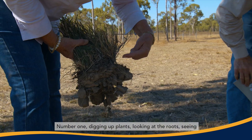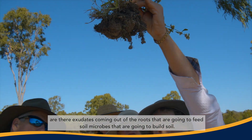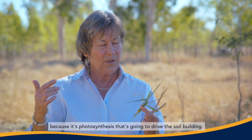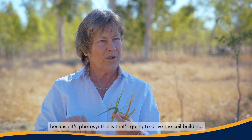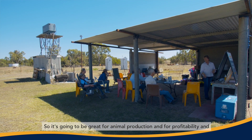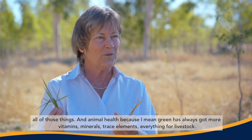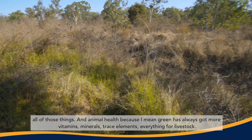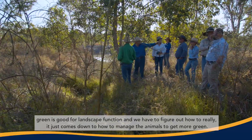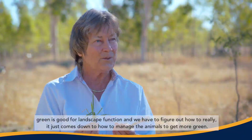That's what these days are really about — digging up plants, looking at the roots, seeing if there are exudates coming out of the roots that are going to feed soil microbes that are going to build soil. What we're trying to do is increase the amount of photosynthesis over the year, because it's photosynthesis that's going to drive soil building, and it's also going to drive farm production — animal production, profitability, and animal health — because green has always got more vitamins, minerals, and trace elements for livestock. Green is good for farmers, good for soil, good for landscape function, and it all comes down to how to manage the animals to get more green.